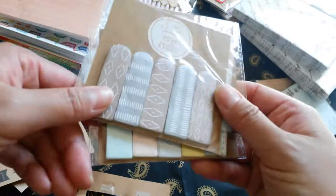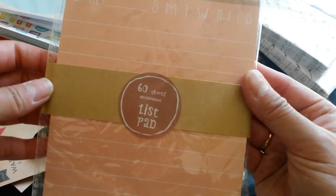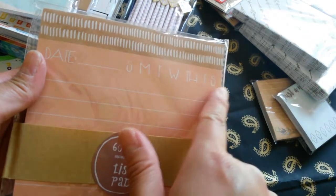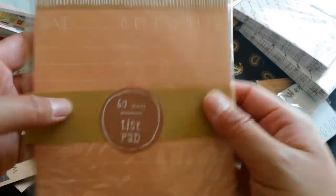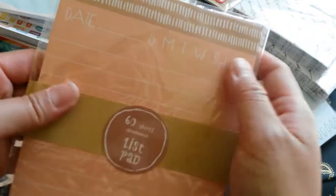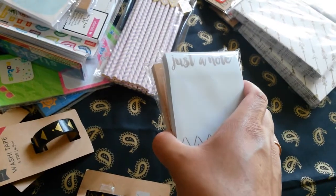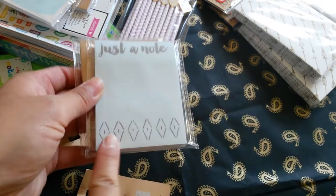Two of these and one of the style right here. And then this one right here is a 60 sheet list pad. I really like it because it has a date and then you can circle Monday through Sunday. So it does not have a magnetic backing, but it's this really big square list pad. This is a sticky note and it just says 'Take Just a Note' and I really love this pattern.